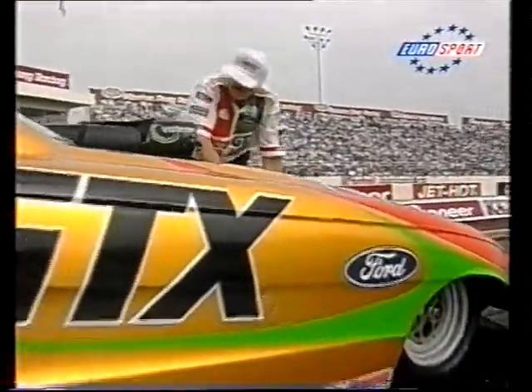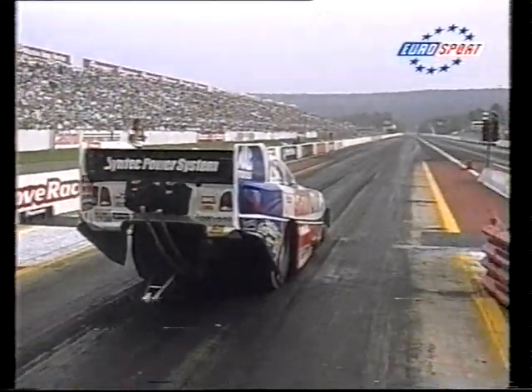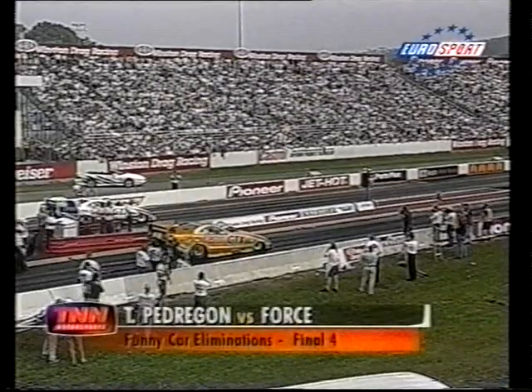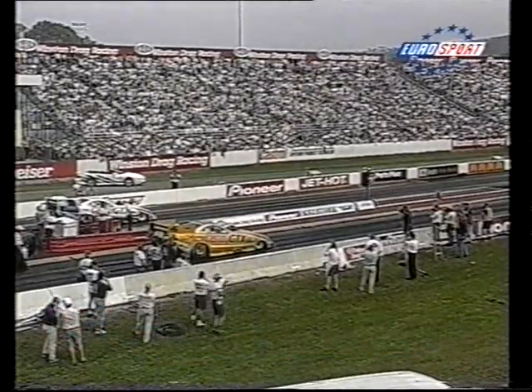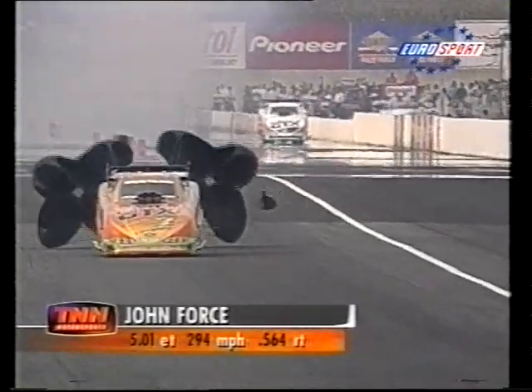John Forth and Tony Pedrigan run to decide who faces Scusa in the Funny Car final — Mustang against Mustang, still looking for a 300-mile-per-hour run this afternoon. Pedrigan goes up in smoke with the rear tires spinning far too much. Forth goes cleanly down the track to win lane choice against Scusa in the final round.